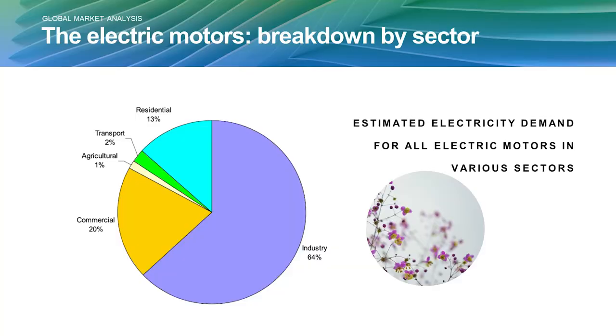Industry represents about 64% of motor energy consumption, with commercial and residential rounding out the remaining portions. That's why Aurora focused on industry first, and they'll continue to do so, while remaining open to commercial opportunities as well.